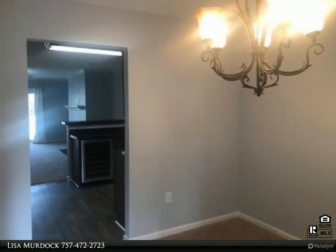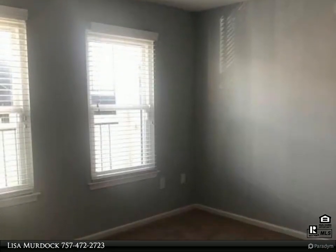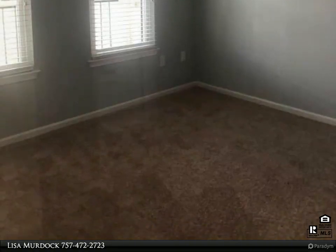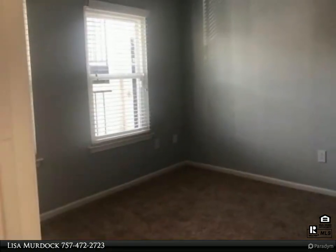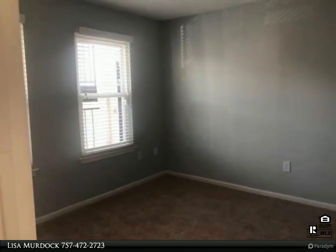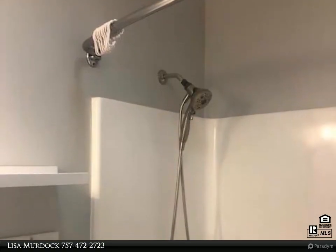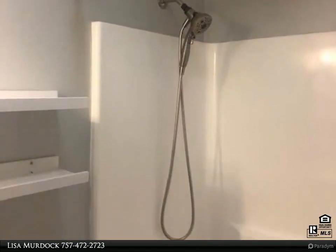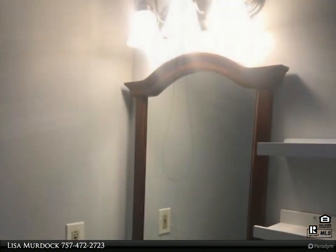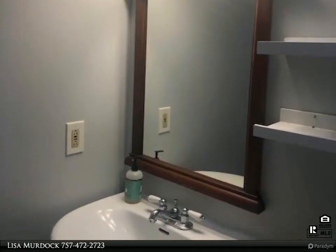Lovely chandelier in the dining room with new carpet. Located near all the downtown hotspots, Harrison Opera House, and Chrysler Museum. One off-street reserved parking space. Ghent living with all the upgrades, including full-sized washer and dryer. Non-smoking unit. Pets negotiable on a case-by-case basis. Property available now.